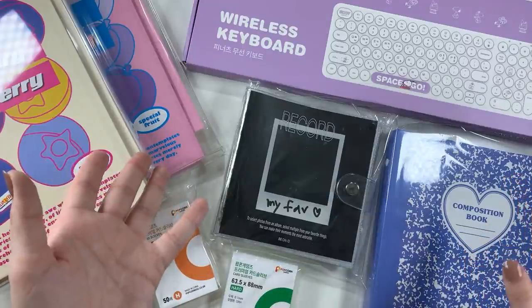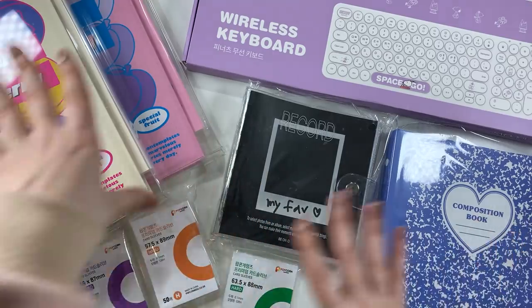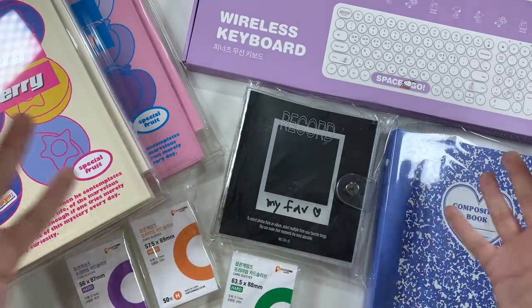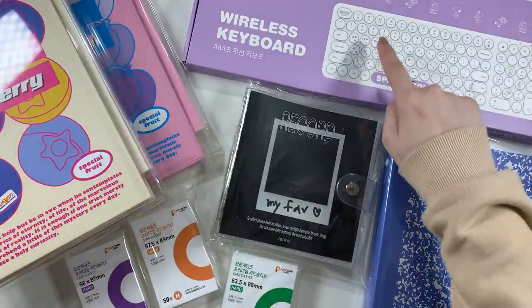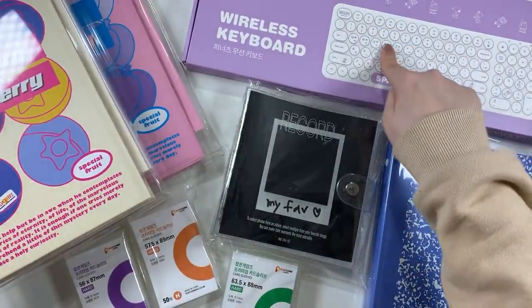But most of it is card sleeves, little binders, K-pop-y type related things, but there's a couple things that aren't. So I'm going to go through those first.